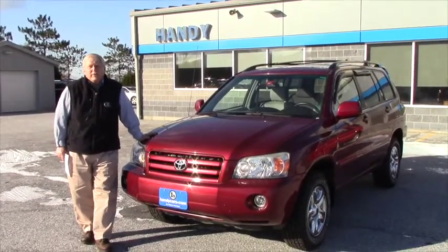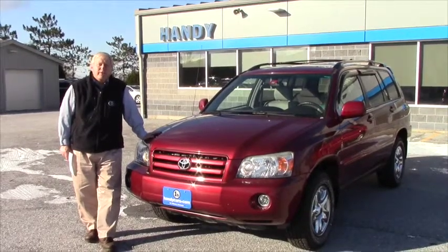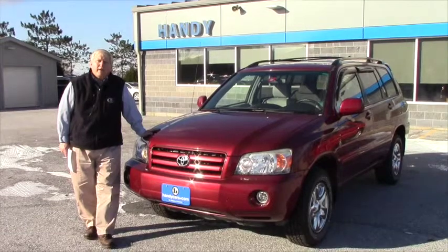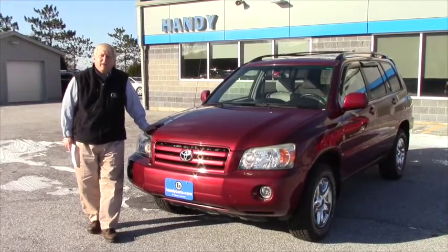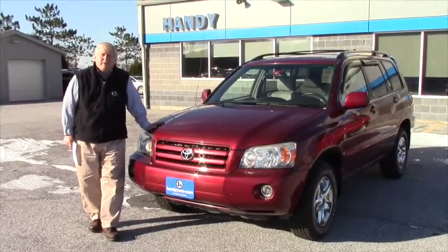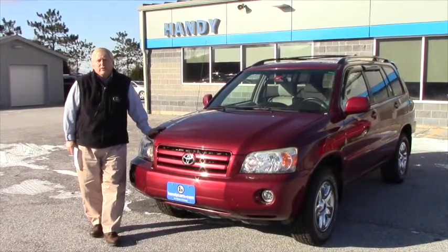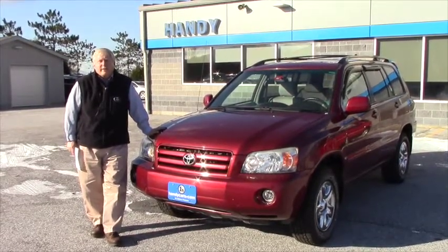I'm going to do a quick video here for you on the Highlander that you had inquired about for your daughter. Take a look at it. We'll do a walk around, give you some interior shots, let you take a look. This car has a lot going for it and should make your daughter a very good, reliable car for her college days.